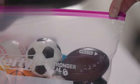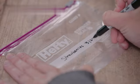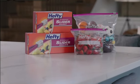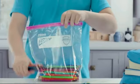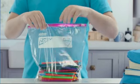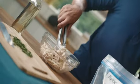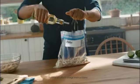Hefty Slider Storage Bags are an essential product for anyone looking for convenient and reliable storage solutions. With over 10 years of experience, I can confidently say that these bags are a top choice for both personal and professional use. One of the key features is their durable plastic material.